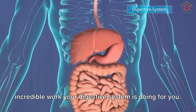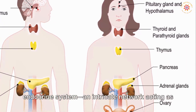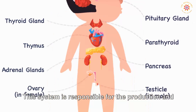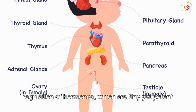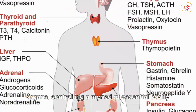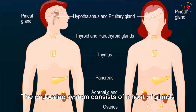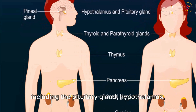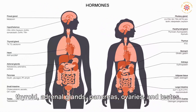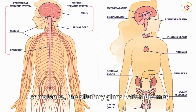Next up, we'll delve deeper into the remarkable endocrine system — an intricate network acting as our body's chemical messenger system. This system is responsible for the production and regulation of hormones, which are tiny yet potent chemical messengers that travel in our bloodstream to tissues or organs, controlling a myriad of essential bodily functions. The endocrine system consists of a host of glands including the pituitary gland, hypothalamus, thyroid, adrenal glands, pancreas, ovaries, and testes.